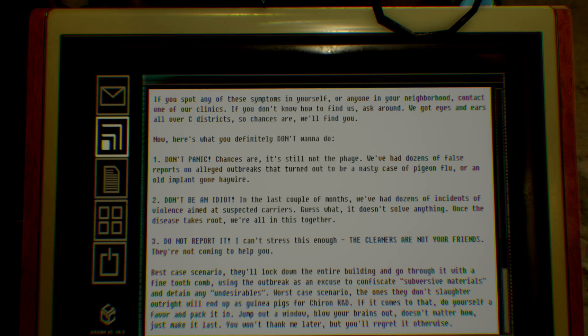Here's what you definitely don't want to do. One: Don't panic — chances are it's still not the phage. We've had dozens of false reports on alleged outbreaks that turn out to be nasty cases of pigeon flu or an old implant gone haywire. Two: Don't be an idiot. In the last couple of months, we've had dozens of incidents of violence aimed at suspected carriers — it doesn't solve anything. Once the disease takes root, we're all in this together. Three: Do not report it. I can't stress this enough — the cleaners are not your friends. Best case, they'll lock down the entire building and use the outbreak as an excuse to confiscate subversive materials. Worst case, the ones they don't slaughter outright will end up as guinea pigs for Chiron R&D. If it comes to that, do yourself a favor and pack it in.